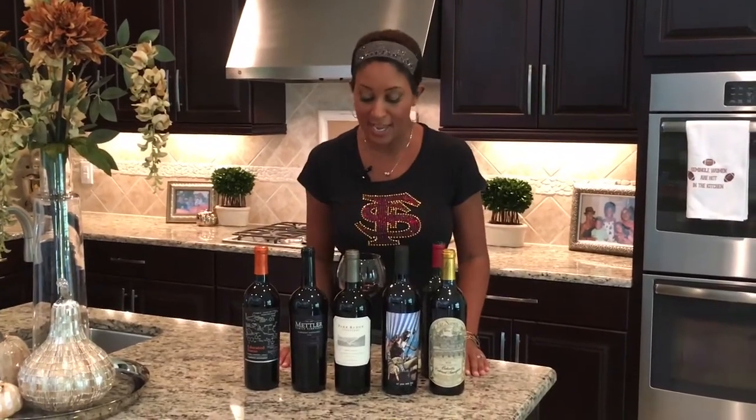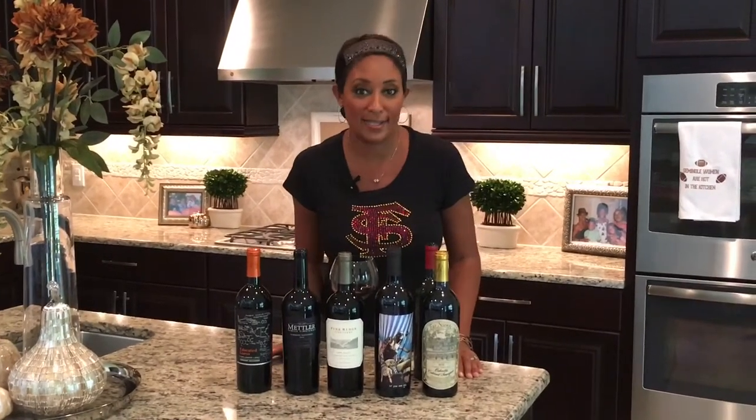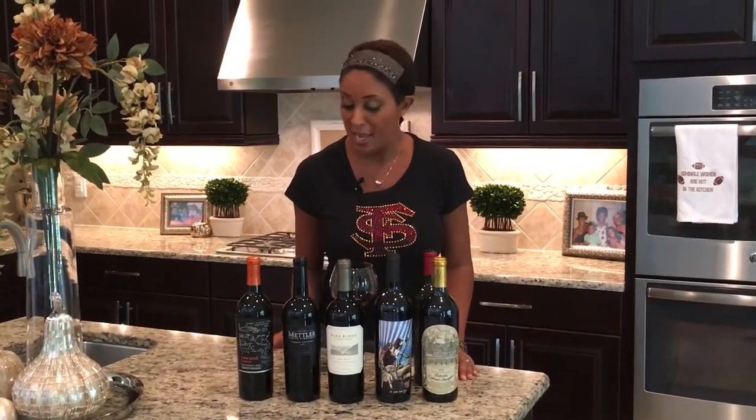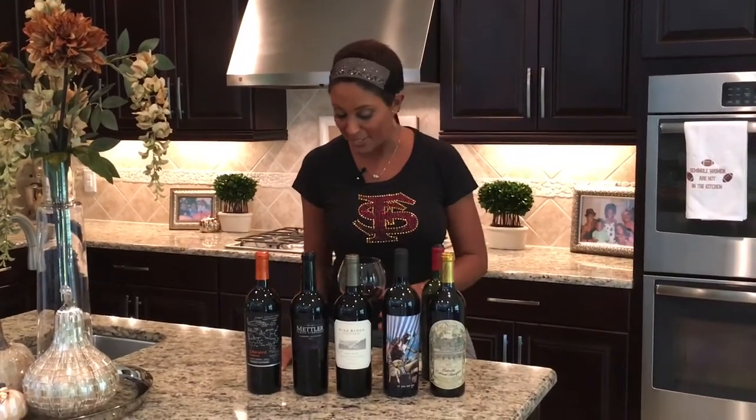Welcome back to my channel. Thanks for joining me today. Today we are talking all things wines, my favorite wines. It's the most highly requested video request that I get on my Instagram feed. So today I'm going to share my favorites with you. Pour yourself a glass and let's get started.